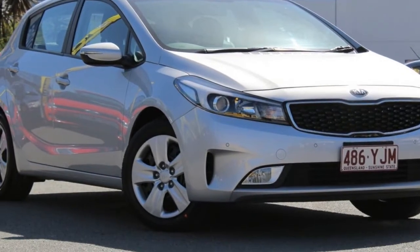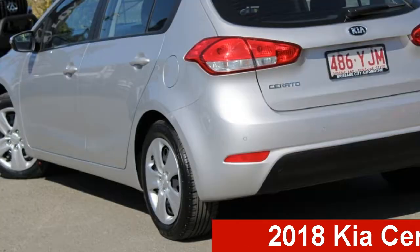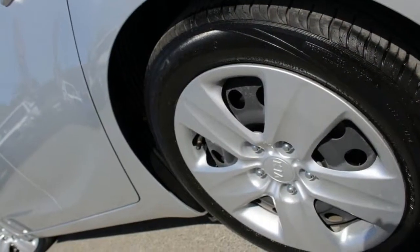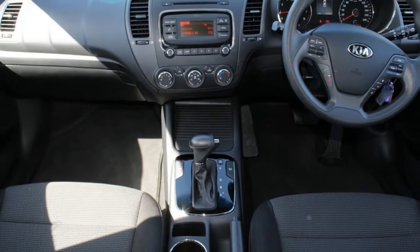Be the envy of your friends in this Kia Cerato. This Cerato has an efficient 2.0-litre engine and a smooth shifting automatic transmission. The attractive silver exterior is complemented by its stylish interior.